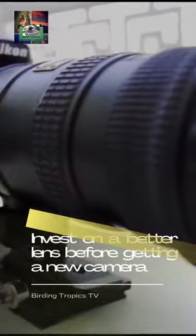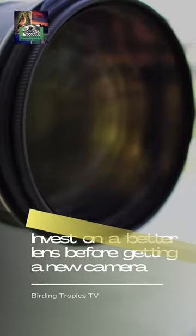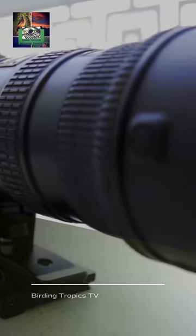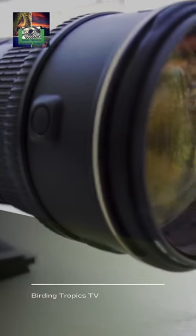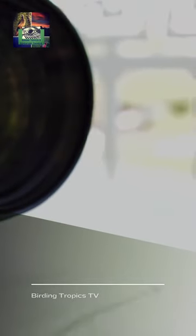Invest in a better lens before getting a new camera. Most of the time, a better lens will take you farther than a better body. If you only have a maximum focal length of 300mm, then opting for a lens that extends to 500mm is so much more useful.